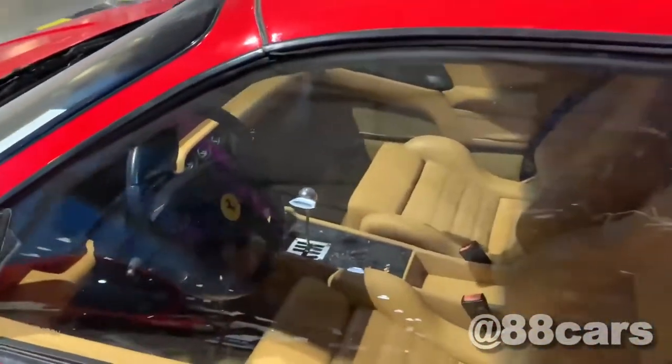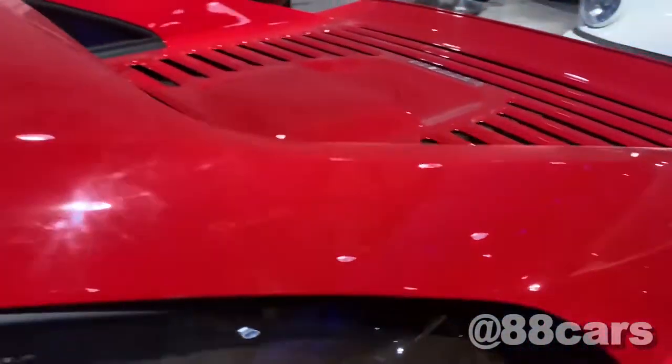Also here it's possible to see the steering wheel and the quality of the leather. And also here for the cooling.